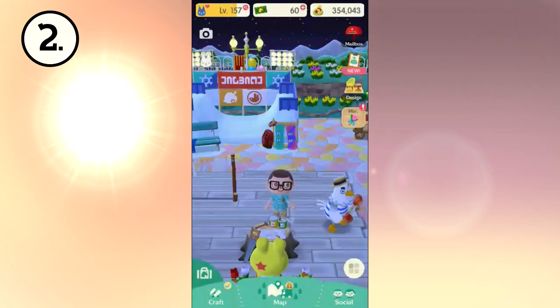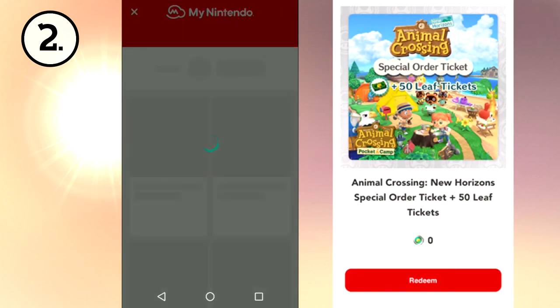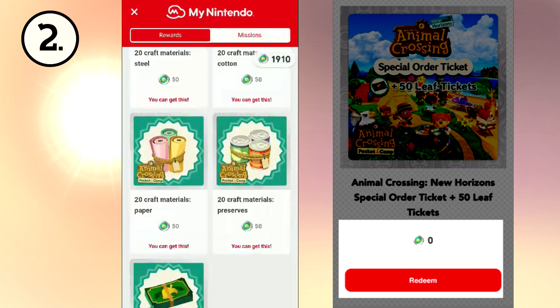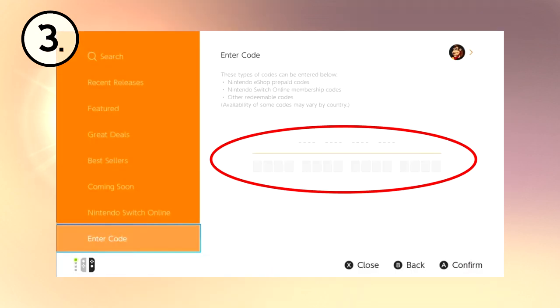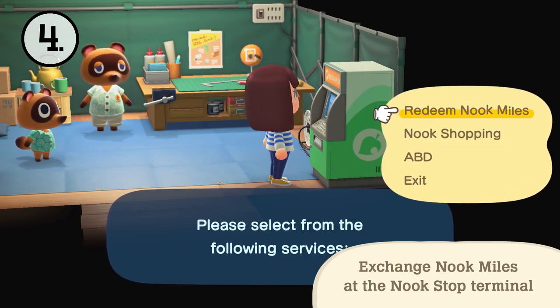Next, access your My Nintendo account via the in-game menu and locate the reward called Animal Crossing New Horizons Special Order Ticket plus 50 Leaf Tickets. You can claim it for zero platinum points and then you'll be given a download code which can be redeemed in the eShop on your Nintendo Switch. After the download has completed, you can receive the items at the Nook Stop under Nook Shopping. The full detailed instructions will be linked in the description.